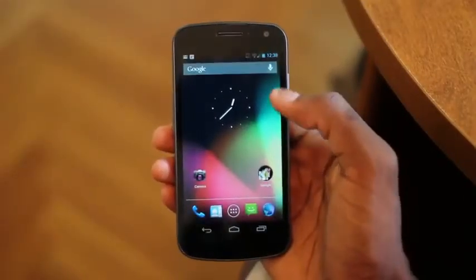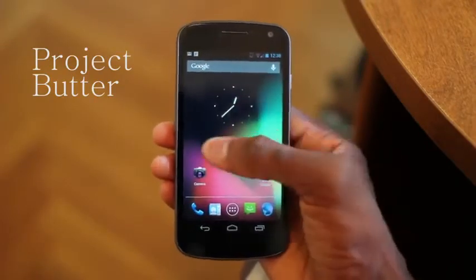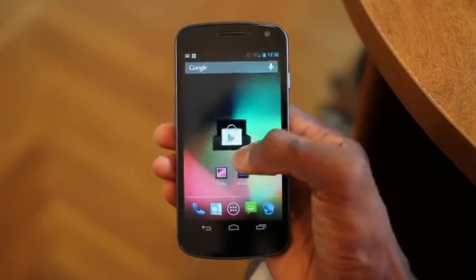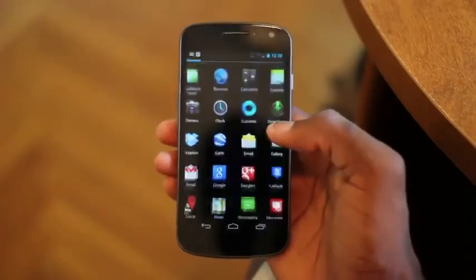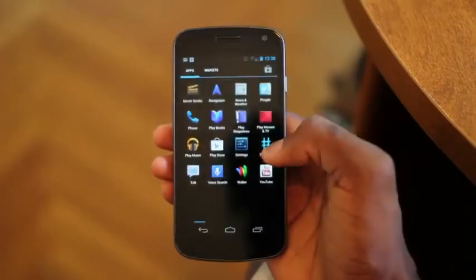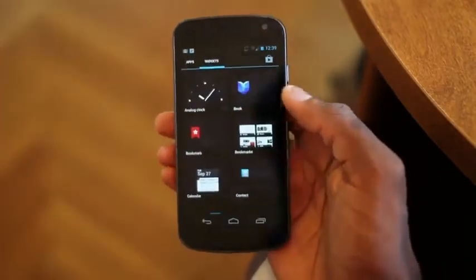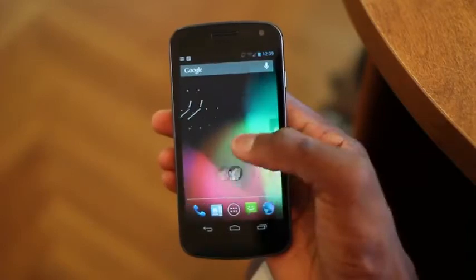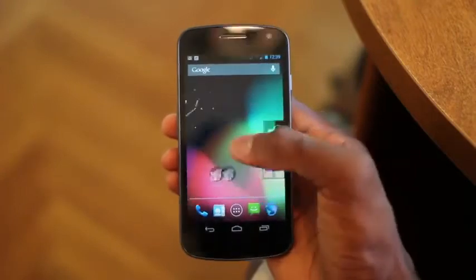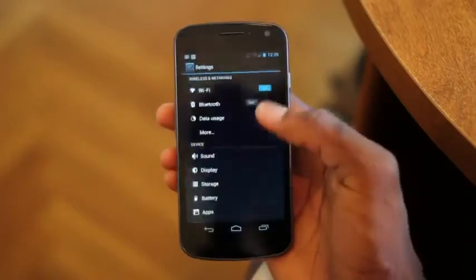Right off the bat, the first awesome new feature is Project Butter, which is what's going to allow the new user interface of Android 4.1 to be extremely fast. The camera doesn't even really do it justice here. I reviewed the Galaxy Nexus earlier and it was pretty responsive on camera, but this is like using an entirely different device. This is as responsive as the quad-core Galaxy S3. Animations are all very fast thanks to brand new tricks like triple buffering and V-Sync, and basically everything is at a very high frame rate. Pulling down the notification panel, scrolling through lists, pinching to zoom — everything is very, very fast now. So it feels like a new device.